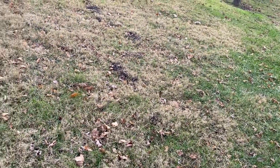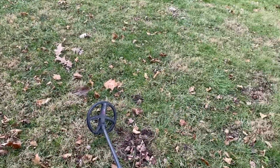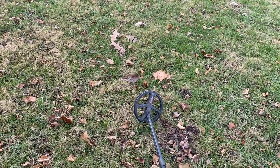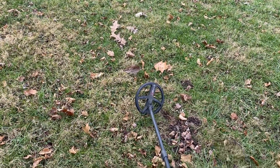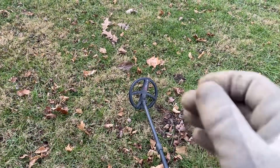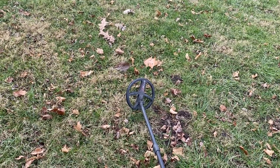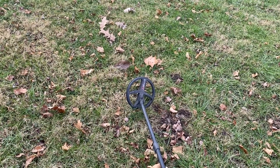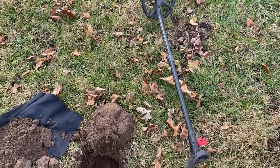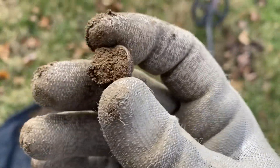We're back in the same area where I found that seeded dime. I had another faint signal — it was hitting every fourth pass. I lowered the reactivity and it picked up a little better. I switched to my general program at 14 kilohertz — it would barely pick it up at 0.5 — but it really wasn't that deep. Silver dime coin.